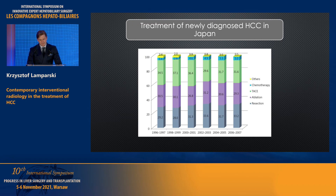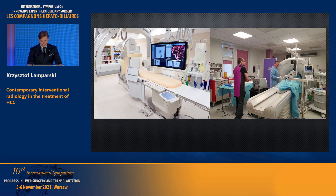This slide shows treatment of newly diagnosed HCC in Japan. I know this is not recent data, but I just want to highlight how important interventional radiology is in patients suffering from HCC. These photographs are taken in our department — we are divided into two teams: one performing procedures under CT guidance, mostly oncological, and the second team, which I'm part of, performing procedures under fluoroscopy guidance, including a very wide spectrum of vascular procedures.